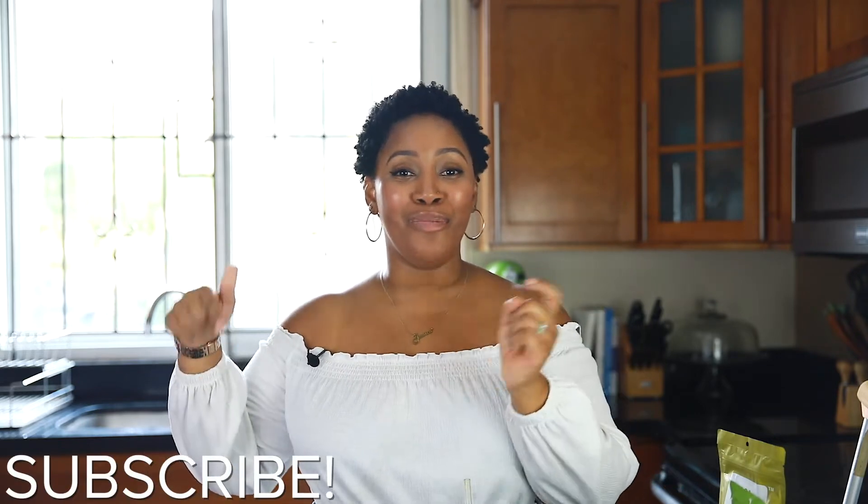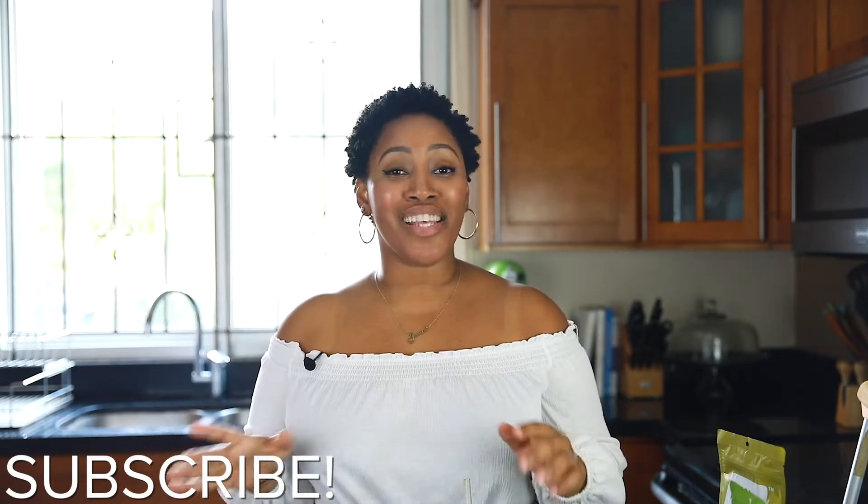Before I continue the video, guys, please make sure that you're subscribed down below — super easy to do so that you don't miss any of my upcoming content. So I did a poll on Instagram to see which you guys like better: breakfast smoothie or post-workout smoothie, and the answers were pretty much 50/50, so I said why not do both. I know we're always looking for quick and easy breakfast options, especially if you work out in the mornings, and these three smoothies actually double as both.